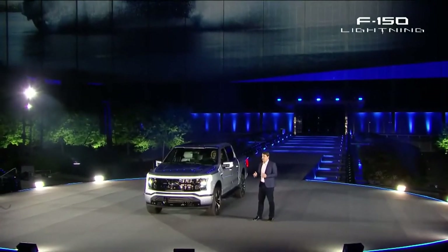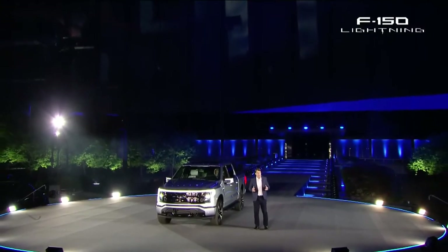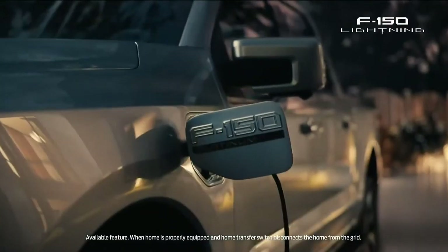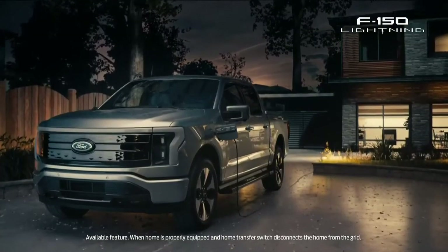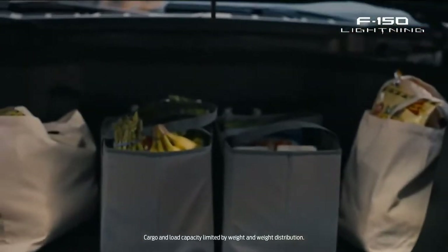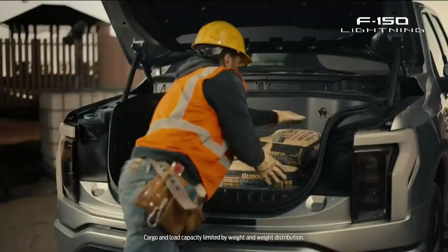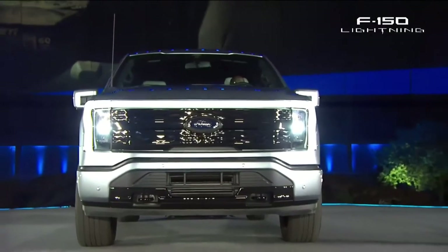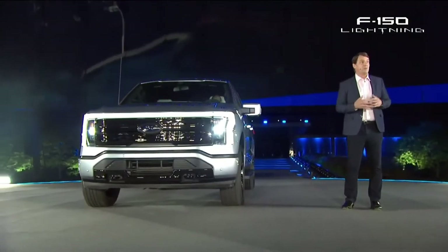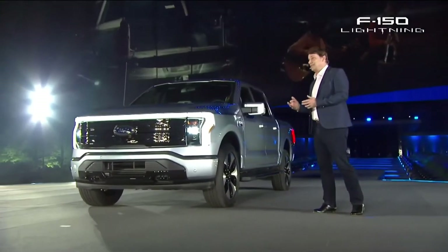If you lose power at home — like the ice storms in Texas — the F-150 Lightning will power your house for day upon day upon day, all seamlessly controlled through your phone on the FordPass app. And then there's the mega power frunk — it's a whole new automotive term. You press a button and the whole front of the truck opens: 400 liters of space, 400 pounds of payload, four plugs to power your tools at a work site, your Traeger grill, your flat-screen TV, your mini fridge at the tailgate.